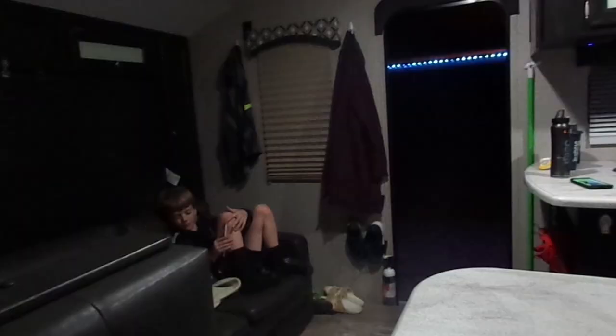Next we turned the lights on and it was much better because we could actually see. Then we opened up the camper and got my dog some water. After we got everything set up, I headed inside.